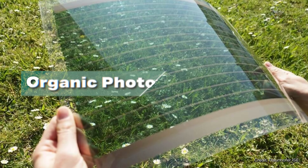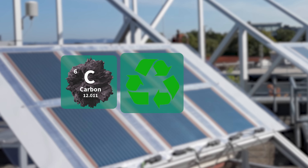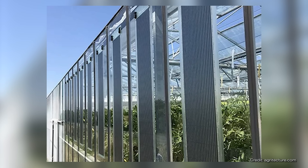The good news is that there is a solution to these problems: organic photovoltaic panels. They are made of carbon, are very sustainable, do not require critical raw materials, and can be installed almost anywhere because they're extremely light.